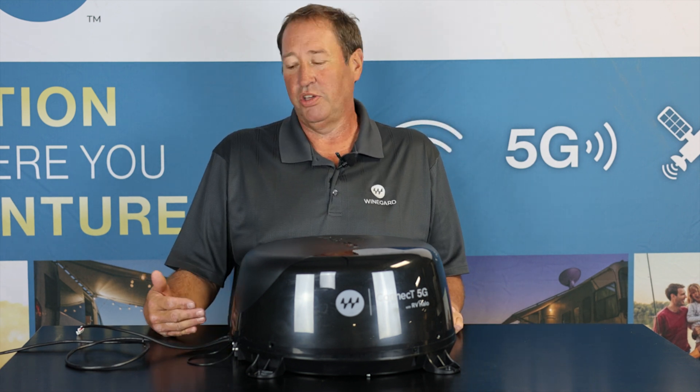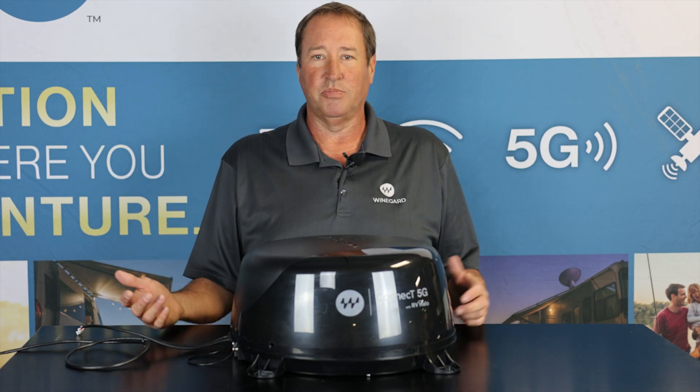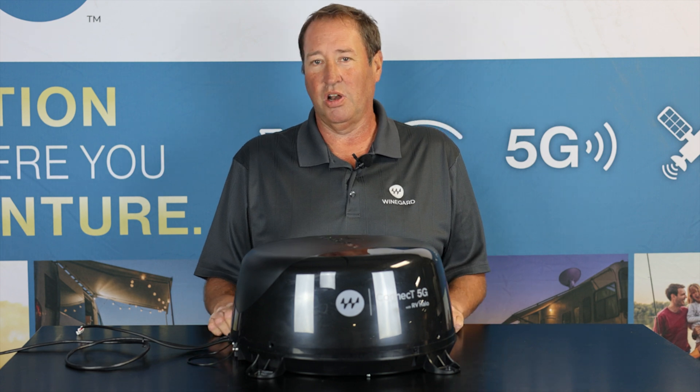Also, anything that's Wi-Fi — you can have as many devices hooked up to this unit as you'd like: smart TVs, laptops, your iPads, anything that can run off Wi-Fi.